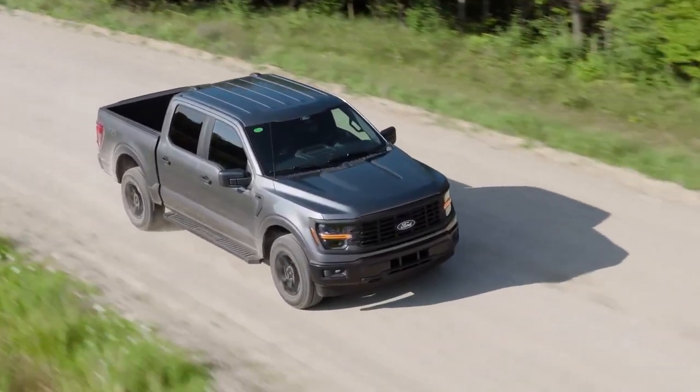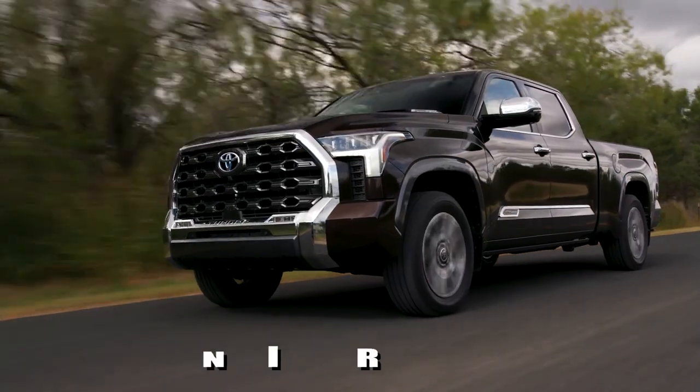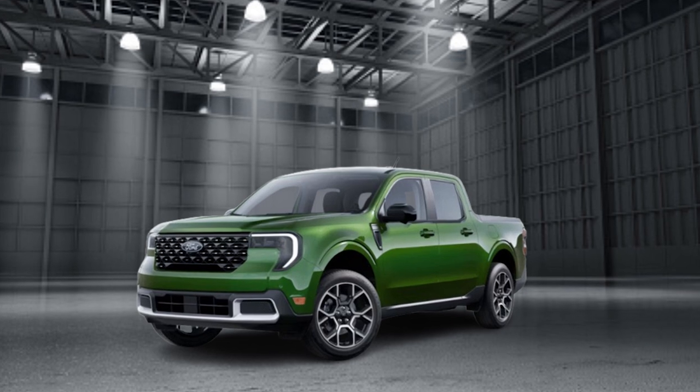Not long ago, the idea of a hybrid truck seemed far-fetched, but now it's a reality and the segment is growing fast. In this video, we're picking the top three best hybrid trucks this year.